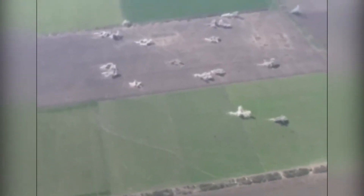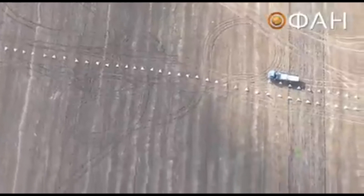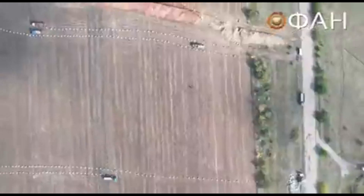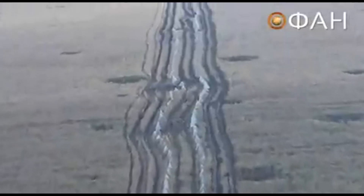The dragon teeth also become vulnerable if not protected, as demolition teams, engineering vehicles, or just hooking the pyramid to a vehicle allows an easy breach to be created. So the effectiveness of the dragon teeth line only works if untouched, which is not the reality of war.